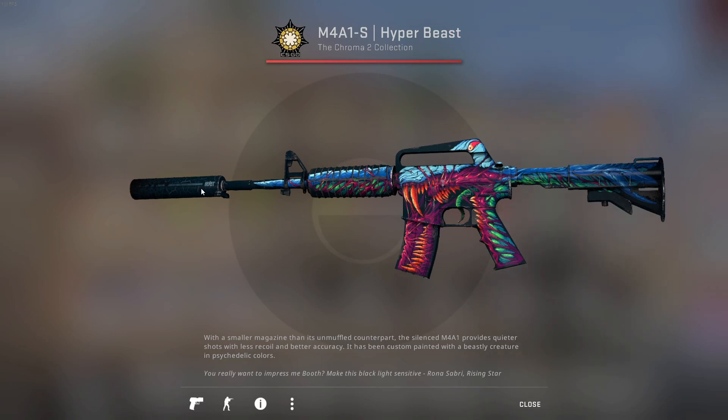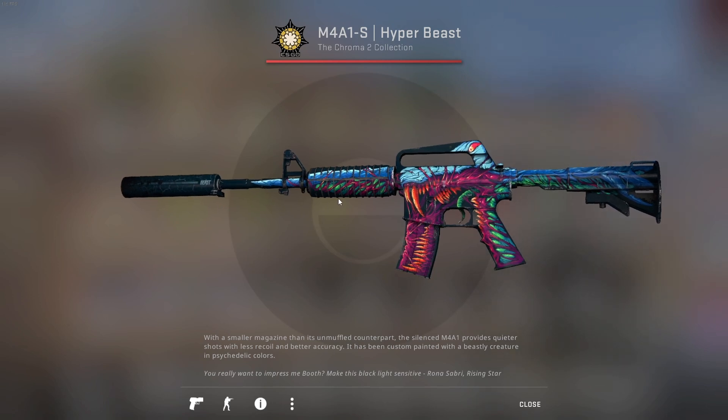Just before we get into the video, I quickly want to remind you guys — I'm going to give away this M4 A1S Hyperbeast as soon as I reach a thousand subscribers, so make sure to subscribe. Yeah, let's jump straight into the video.